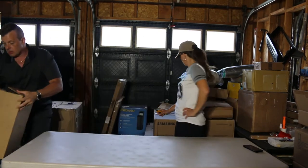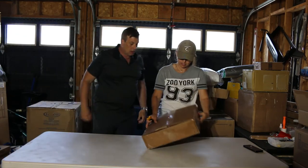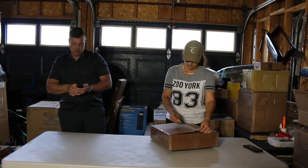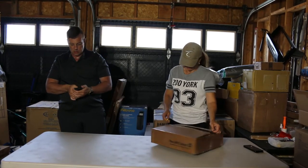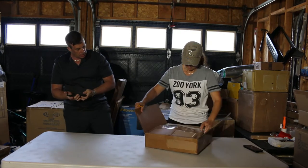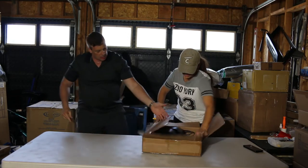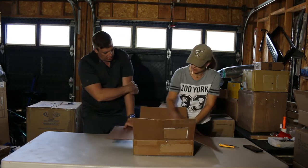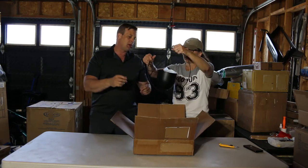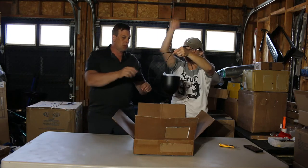What do we have next there, Lisa? There's a box here from the UPS store. Oh, that's a mystery box. There we go. It's not much of a mystery — they're hanging plants. They're outside hanging plant holders. See, this comes up and then it hangs.